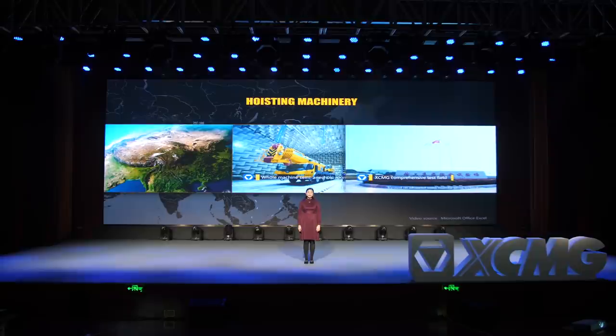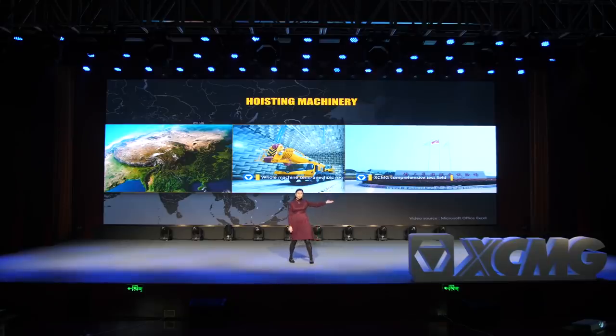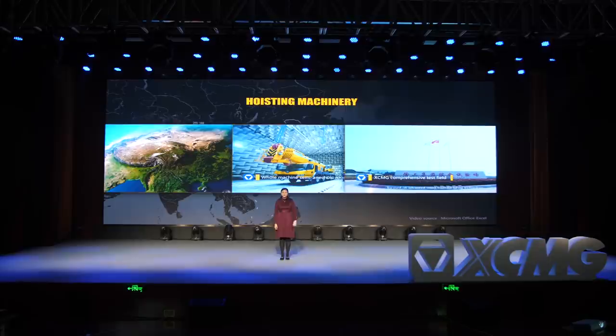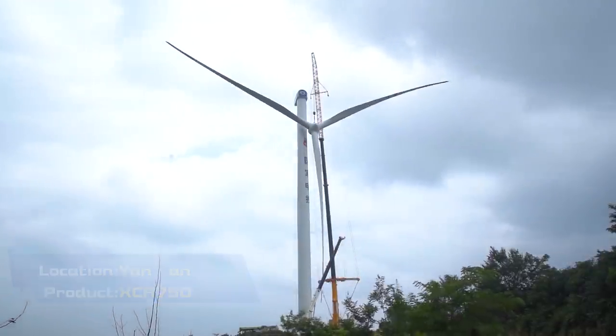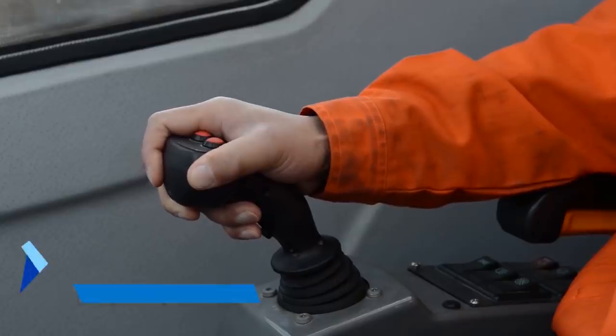In China's vast territory of 9.6 million square kilometers, XMG crawler cranes have passed various tests — for example, the iconic room and comprehensive test field. XMG crawler cranes played an important role in China's infrastructure construction. This year, the total sales number of crawler cranes is forecasted to be 50 units, and 50 unit owners will make deals in the near future.